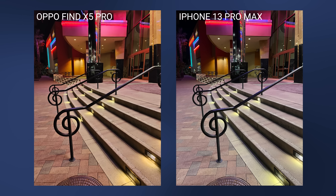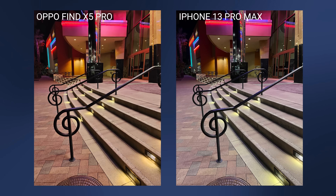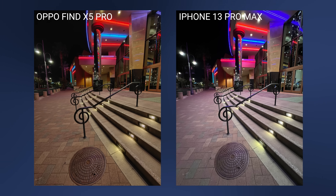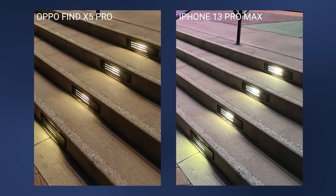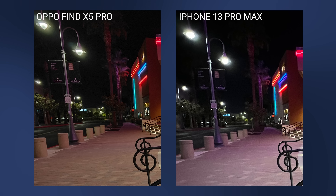In a photo in front of a movie theater it's kind of the same thing. On the Find X5 Pro the color on the bricks on the floor is richer, and in general the colors coming out of the Oppo are more accurate to what things actually look like in person. When you switch over to the ultra-wide cameras, because the Find X5 Pro uses the same flagship sensor there too, the difference is even bigger. The ultra-wide shot in front of the movie theater not only has better dynamic range, it's also a lot sharper — just look at the lines between the bricks or the details near the lamp post.